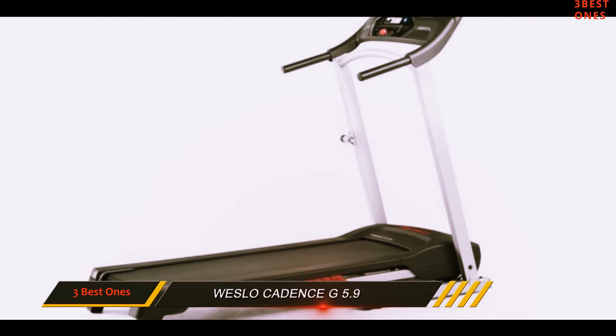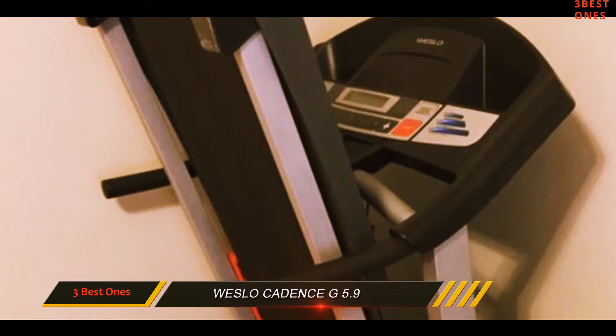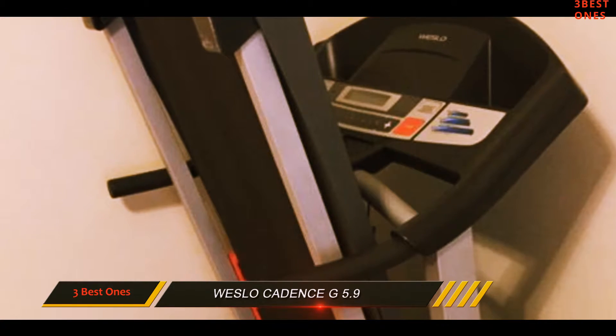This treadmill is specifically designed for weight loss and intensity training. The Westlo Cadence G 5.9 is certainly a product to consider obtaining.